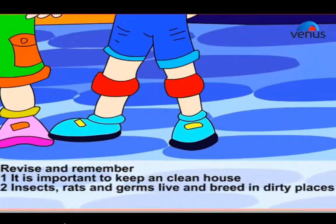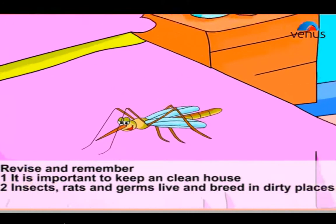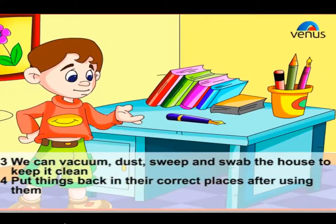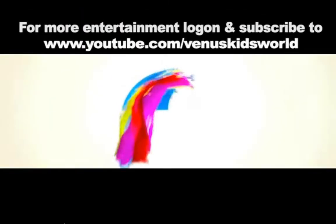Revise and remember: it is important to keep a clean house. Insects, rats, and germs live and breed in dirty places. We can vacuum, dust, sweep, and mop the house to keep it clean. Put things back in the correct places after using them. We must keep our garden neat and tidy.